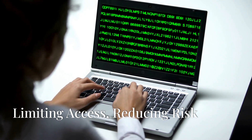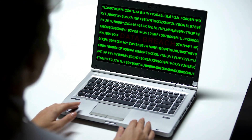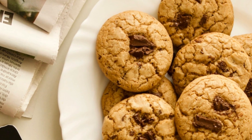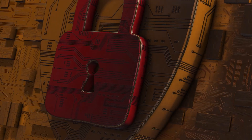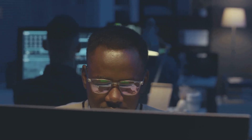Let's dive into the first principle: need to know. Imagine you have a top-secret recipe for the world's best chocolate chip cookies. Would you share it with everyone, or just a select few? That's the basic idea behind need to know — it's about protecting sensitive information by limiting access to only those who absolutely need it to do their job.